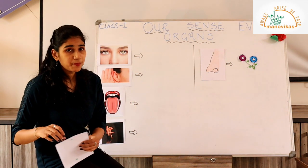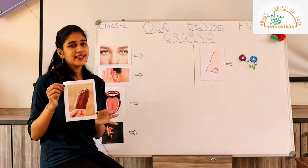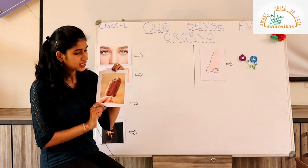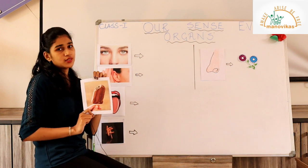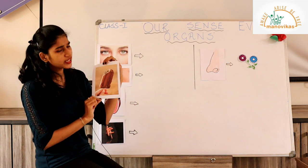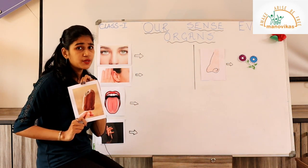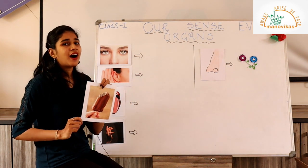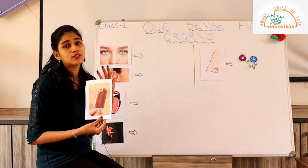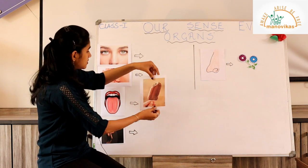Now I have another picture — ooh, what is this? It's an ice cream! What flavor? It's chocolate flavor. Now how will I taste this ice cream? What organ will help me taste it? You are right — our tongue! The tongue will help me taste this ice cream and know that it is sweet and chocolatey. Let me stick it near the tongue.